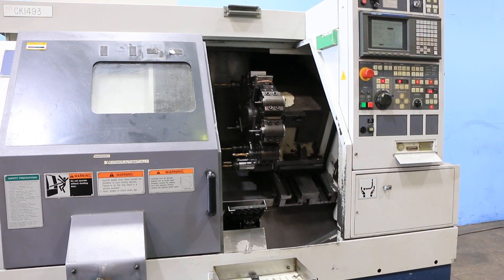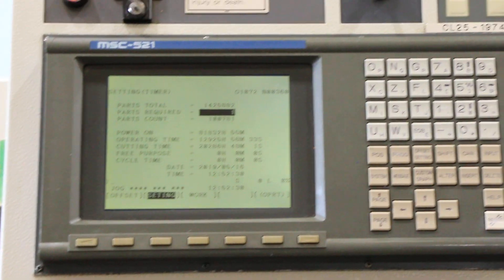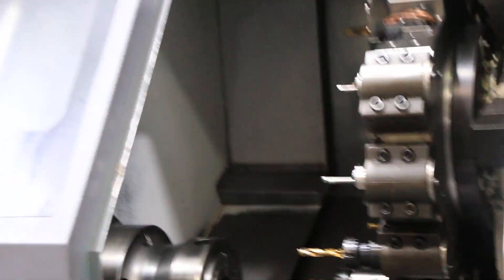There are the hours of the machine. This machine is available for inspection in our Harrison, New Jersey warehouse. Thanks for watching our video.